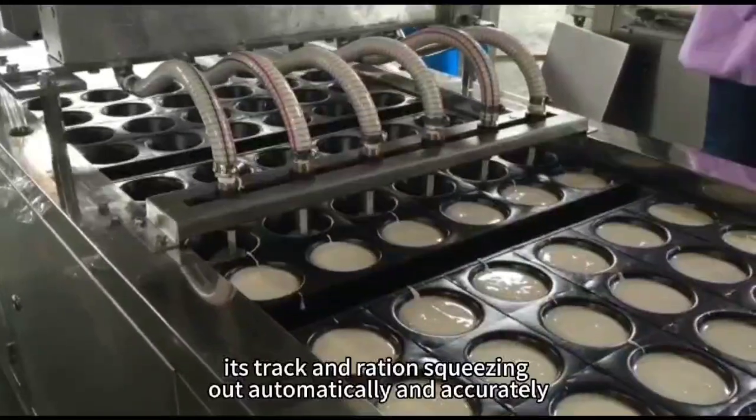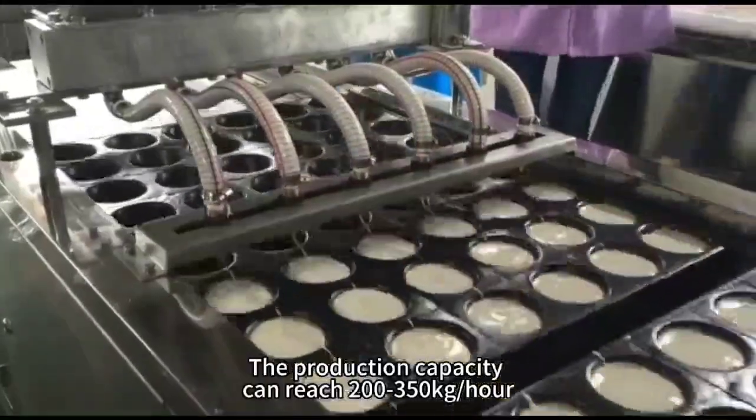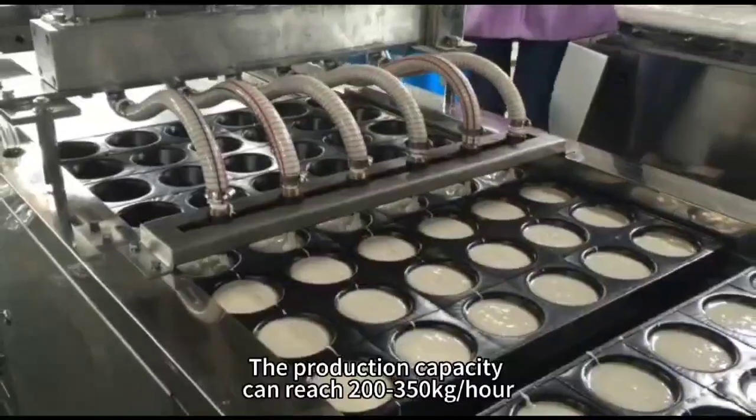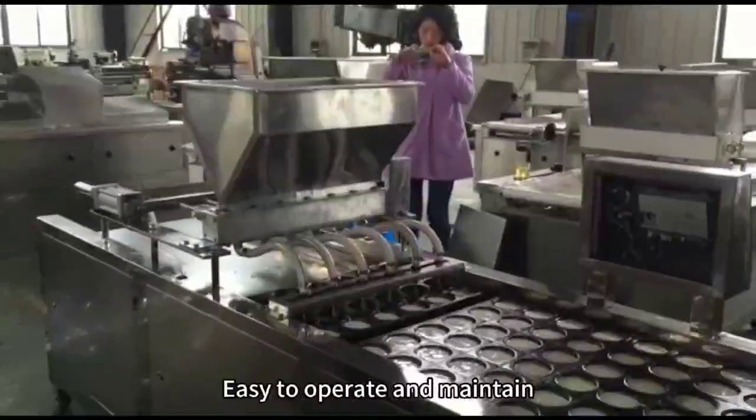It checks and rations squeezing all automatically and accurately. The production capacity can reach 200 to 350 pieces per cycle, and it is easy to operate and maintain.